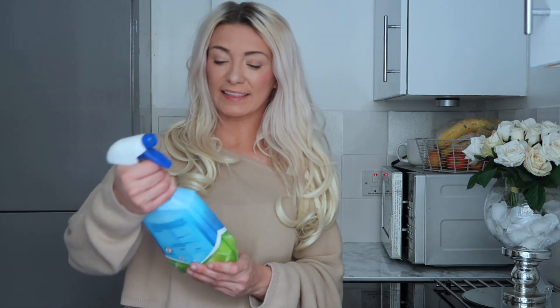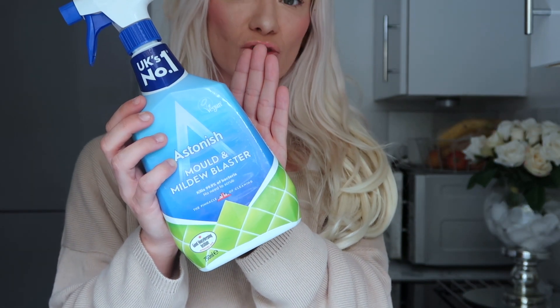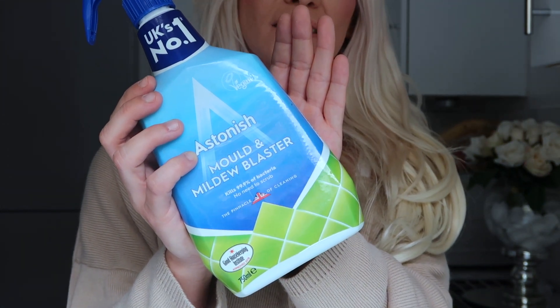The next thing is the Astonish Mold and Mildew Blaster. This is really really good and it's really strong, so just be careful when you use it. If you've got mold around your bath or on the ceiling, it's really good to use this. Spray it all on, leave it and leave the room — air out the room, open any windows. Completely leave the room for a good while, then go back and give it a good scrub.